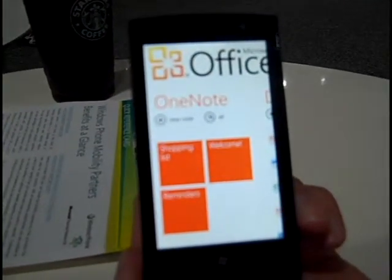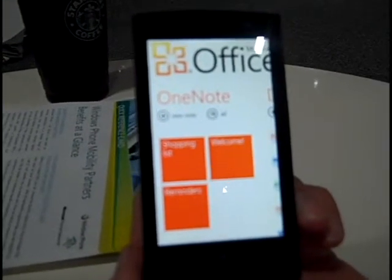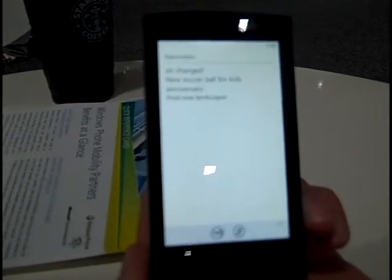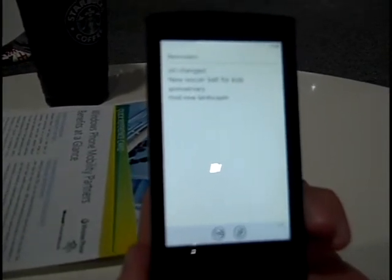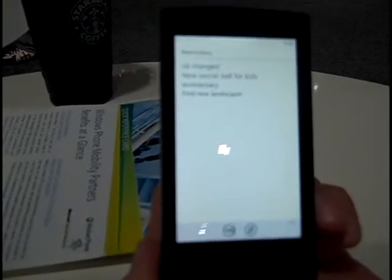All right, so I go into the Office Hub. Now up front and center, the first thing I have is my OneNote here. I can go into any of these notes, I can create new notes. I'm going to sign in here. Now what this is doing is it's signing into my Windows Live ID, which is connecting my OneNote to my Windows Live SkyDrive. So a copy of each of these notes is automatically being saved up onto my Windows Live SkyDrive in the cloud, so I can access those on my PC.